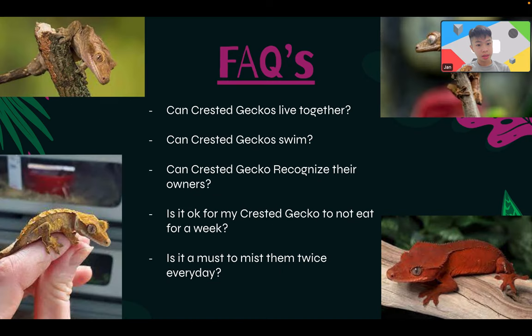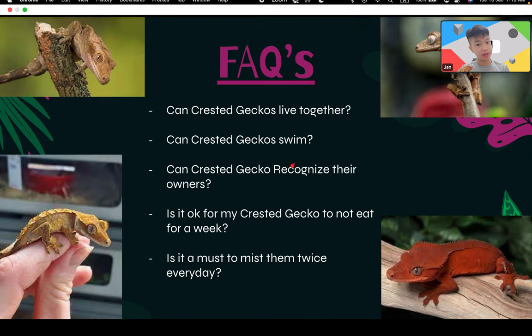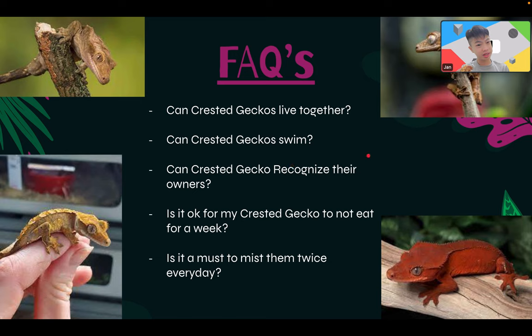FAQs: Can crested geckos live together? I don't recommend it unless you have a very large enclosure, like 90 cm or bigger. Only put females together — two females max, or one male with up to two females in a really large enclosure. For mating season, if you want to breed them, put a male and female together and they'll be laying eggs in no time. Can crested geckos swim? They can, but they don't like it, so I don't add a water bath.